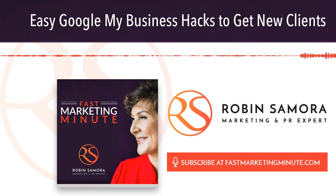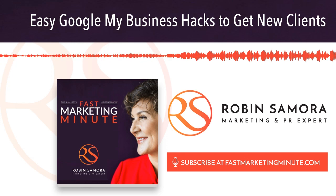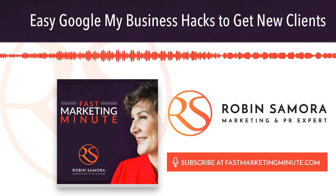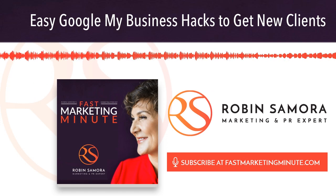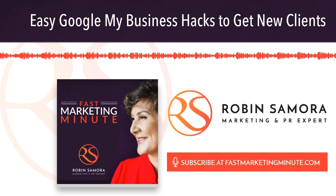First, answer questions ASAP — as soon as possible. Yes, people can ask you questions through Google My Business. Set up email notifications, or better yet, download the app on your phone so you never miss a question. The person asking a question could be a potential customer, and if you respond quickly, you could gain his or her business.